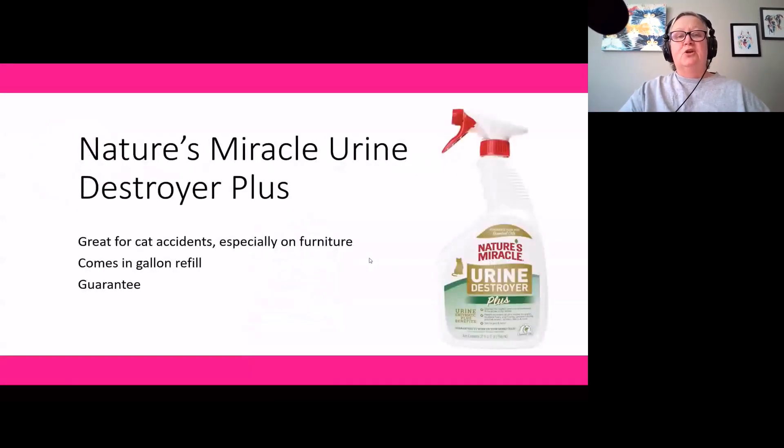Product number two is Nature's Miracle Urine Destroyer Plus. This is a great cleanup product specifically for cat urine that has enzymes which break down the urine so the smell is gone long-term, while also helping with immediate smell issues. It can be used on a variety of surfaces, including furniture. The enzyme not only helps break down the urine for us humans, but also seems to discourage animals from returning to that spot. It comes in a gallon refill or a spray bottle, and comes with a satisfaction guarantee.